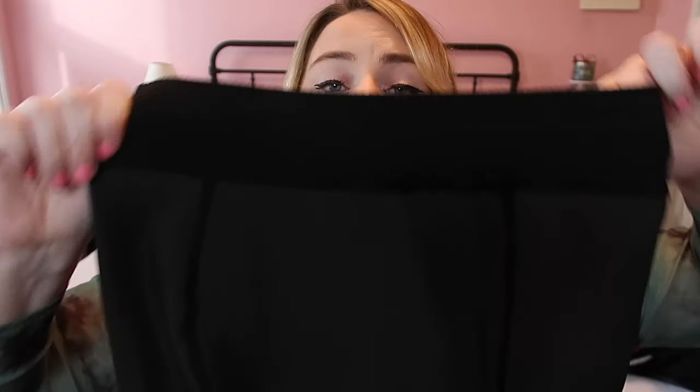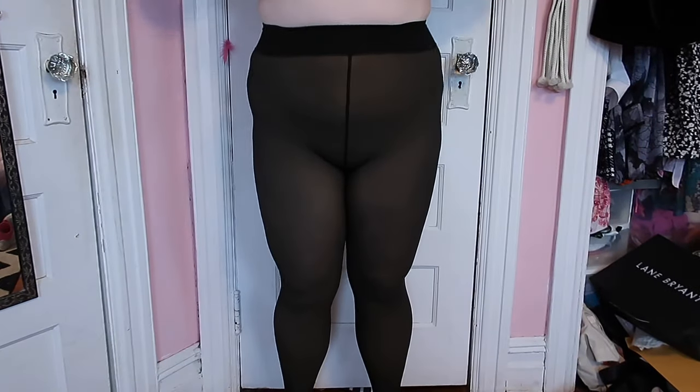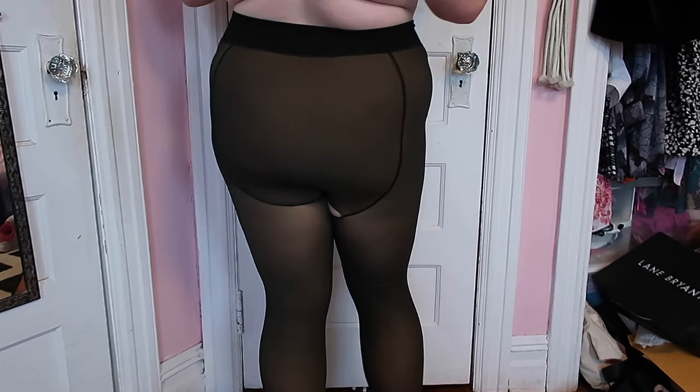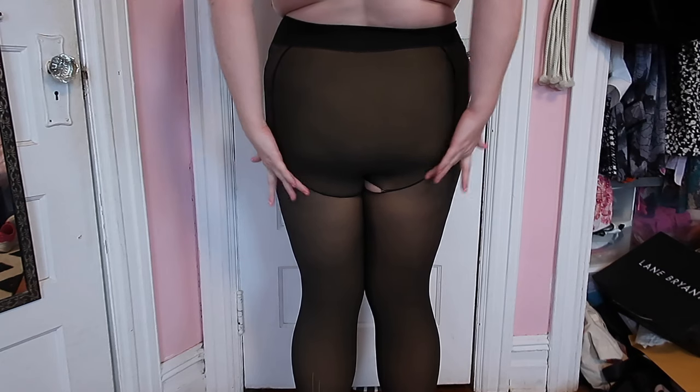Some people said where it gathers on the ankle it's gonna bunch up like there's too much material — I did not have that problem at all. This truly looked like tights on me and it has a fantastic waistband so it's not going anywhere. The only thing I didn't love is the back — there's like a U-shaped seam that's supposed to hug your butt, but it sits a little too low on me and no matter how I zhuzhed it, it wasn't hitting right under the butt, so you could feel that seam.